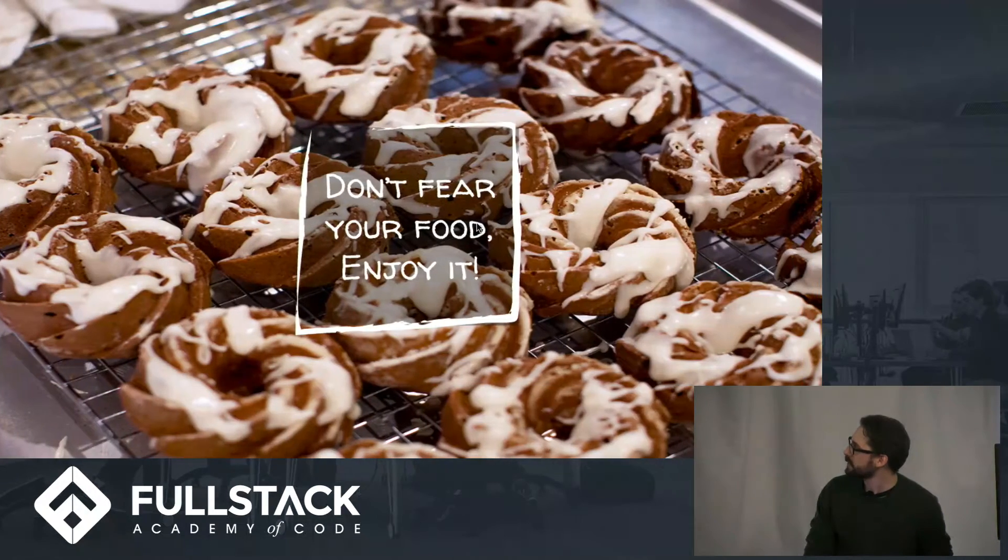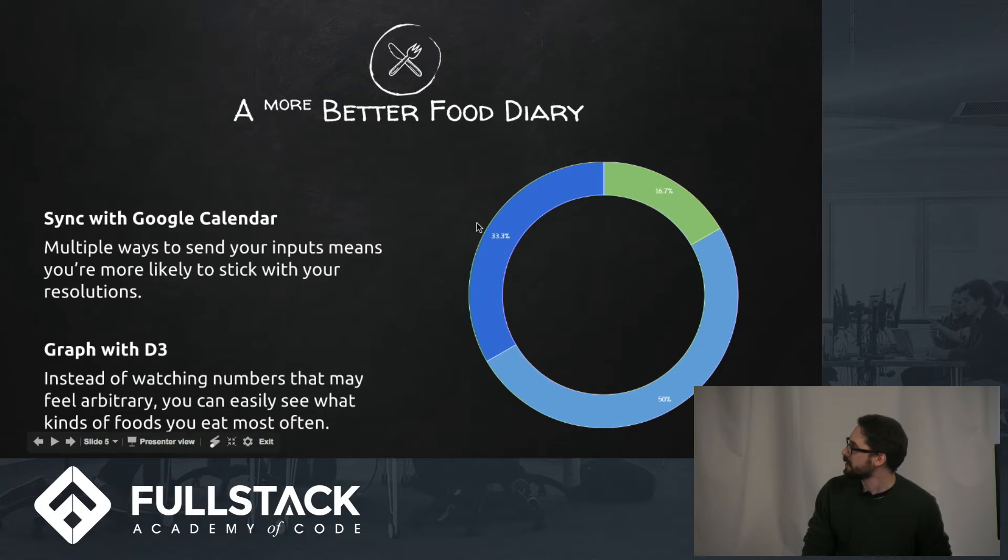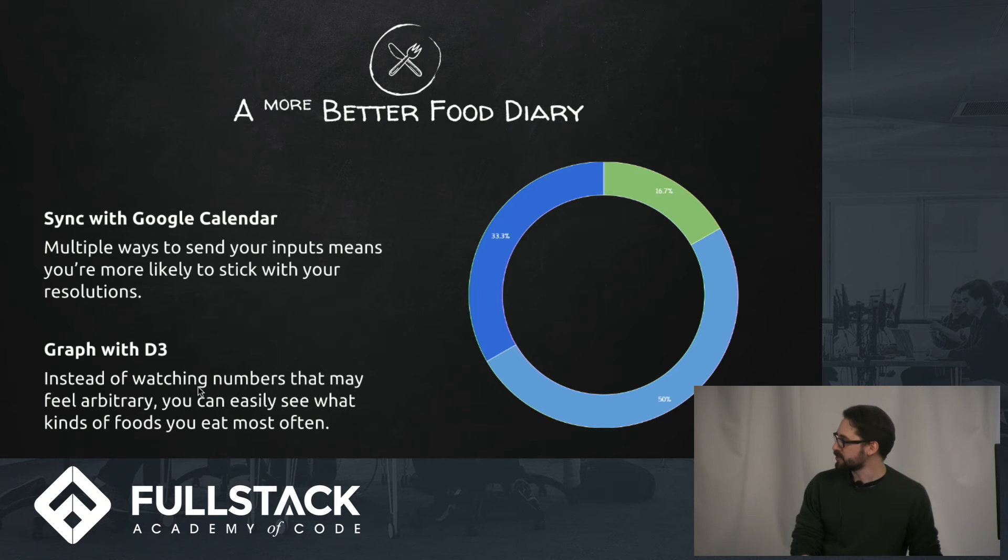Jumping back over here — things we're going to be introducing in the future: we're going to be adding Google Calendar integration so you can just add a new event and list the foods in there, and it'll scrub your Google Calendar for new meals that you've had. Also, graphing everything out in D3 are two big things that are coming soon. I really hope to implement them soon.